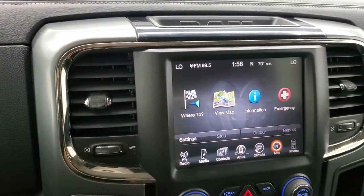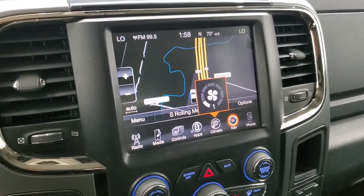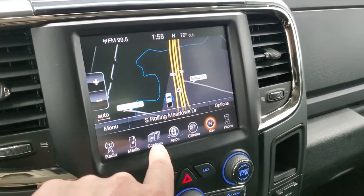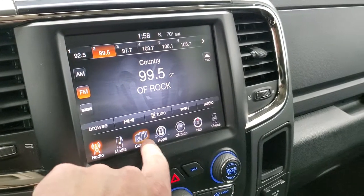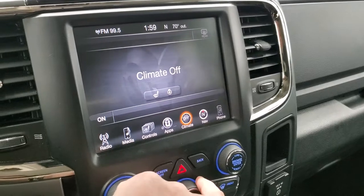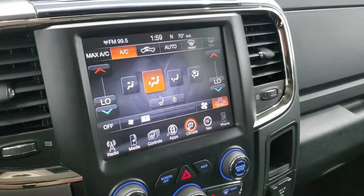It comes with the 8.4-inch touchscreen radio with AM, FM, and Sirius satellite radio capabilities. You can also use the factory navigation system here. From the screen you can also control heated seats, the heated steering wheel, and dual climate control — each side independently adjustable.